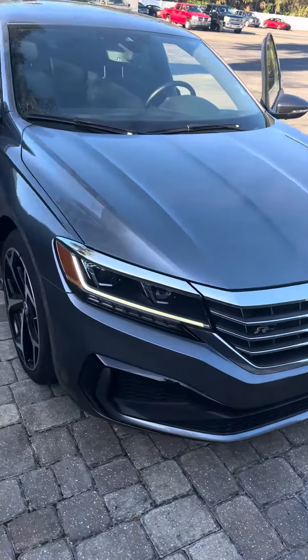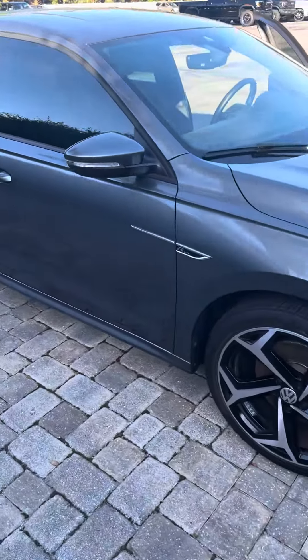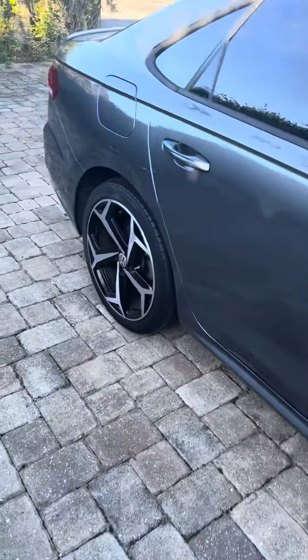Brandon here at Richie Auto is going to show you around the 2021 Volkswagen Passat R-Line. Beautiful gray paint, nice two-tone rims.